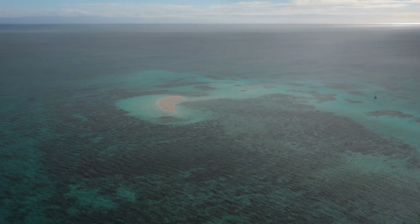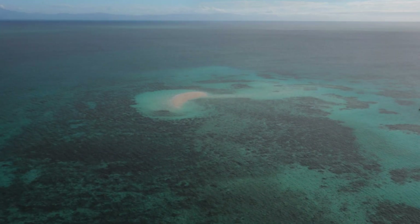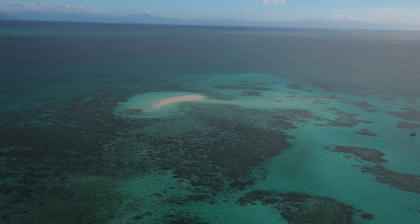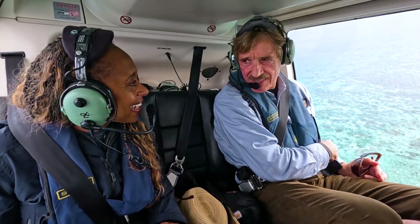To get a look at the reef from the surface, we decide to touch down on the tiny sand island. Fragile landforms like this shift, shrink, or even vanish with the tide. Is this where we're going? I hope so, because we are descending rather quickly.